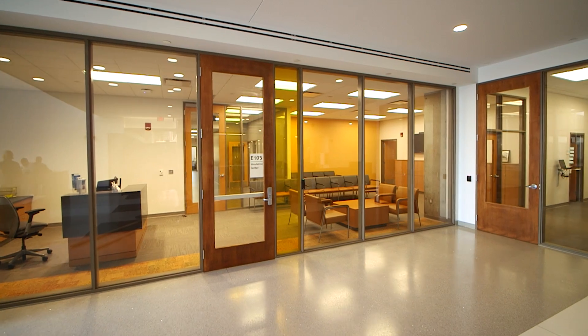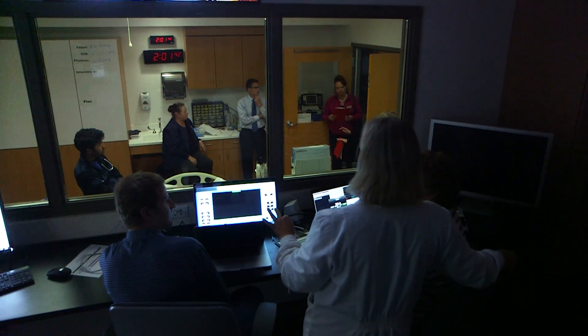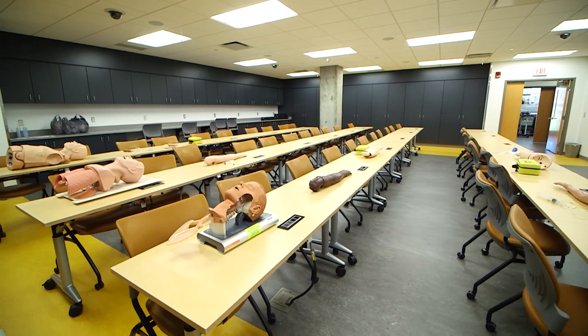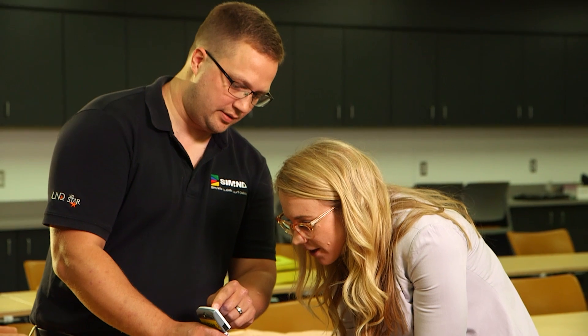Behind the grand stair in the lobby is the Simulation Center, a state-of-the-art training facility for healthcare students and professionals. It includes six simulation rooms, 14 standardized patient exam rooms, five debriefing rooms, and a clinical skills lab. This space will be used by athletic training, medical, occupational therapy, physician assistant, and physical therapy students, among others. The new facility has two additional simulation rooms compared to before, and the Simulation Center is now connected to the main med school building. There is a movable wall between two rooms that, when pushed back, creates a simulated operating room for training students in operating room function.